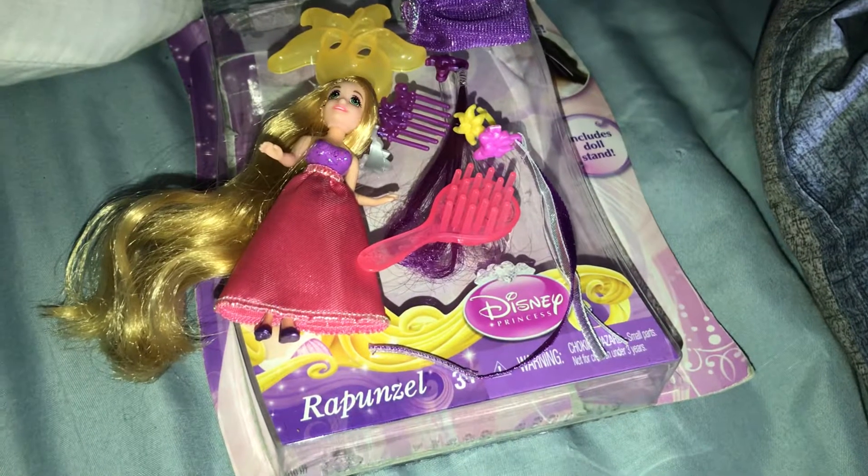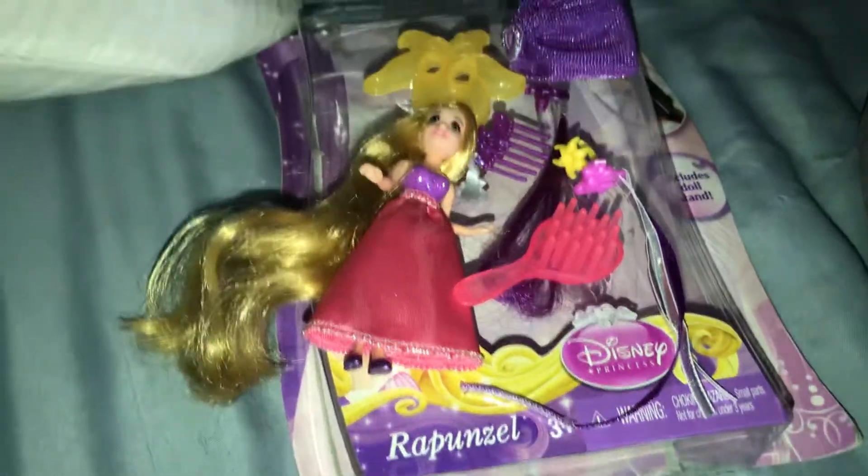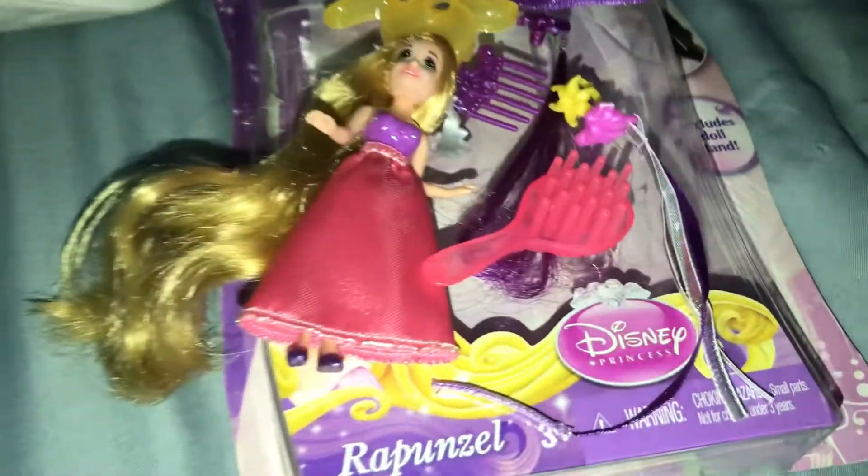I'm very glad I bought it. It's on Amazon. You can get it for, like, $42. And that's how much I got it for.